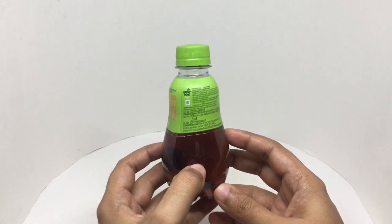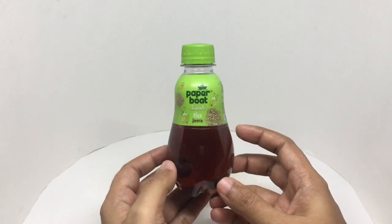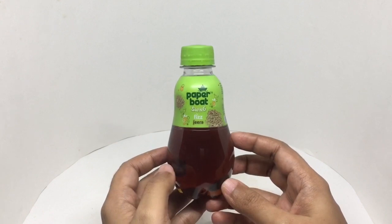This is manufactured in Mysore, Karnataka, India. Costs around 12 rupees or 15 cents or so. Let's taste it.